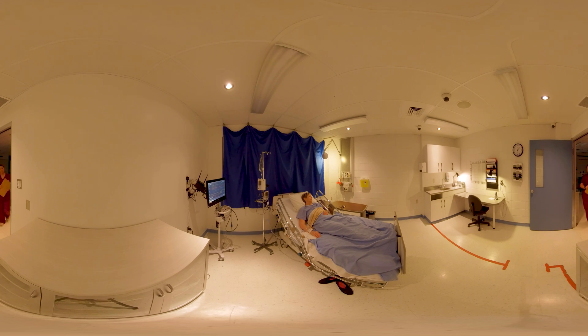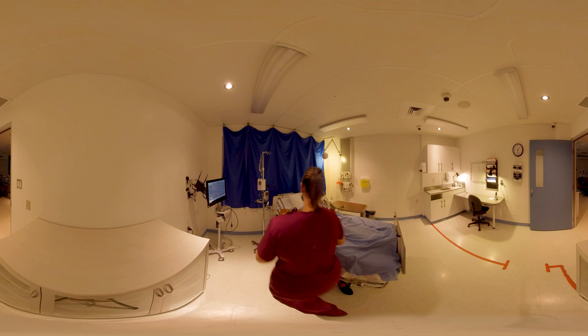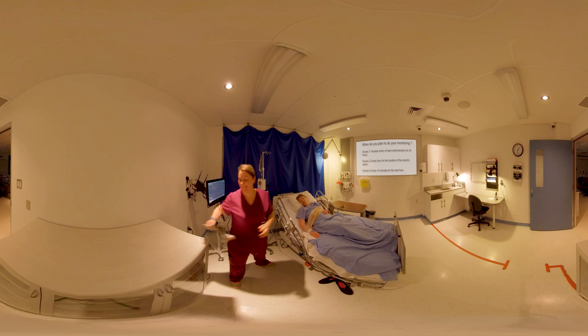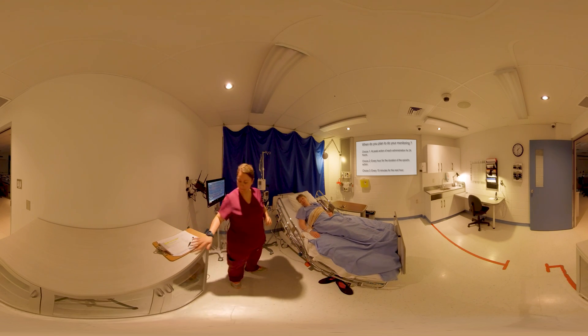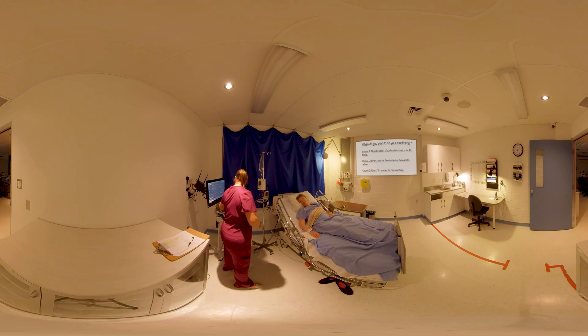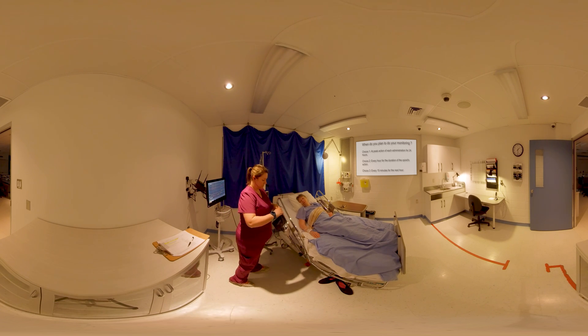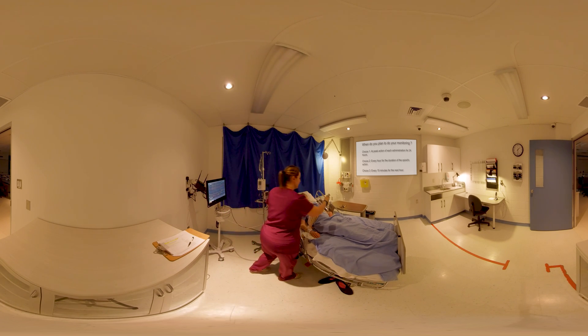Following the administration of hydromorphone 2 mg per os, when do you plan to do your monitoring of pain intensity, degree of sedation, and respiratory status? A: At peak action of each administration for 24 hours. B: Every hour for the duration of the opioid's action. C: Every 15 minutes for the next hour.